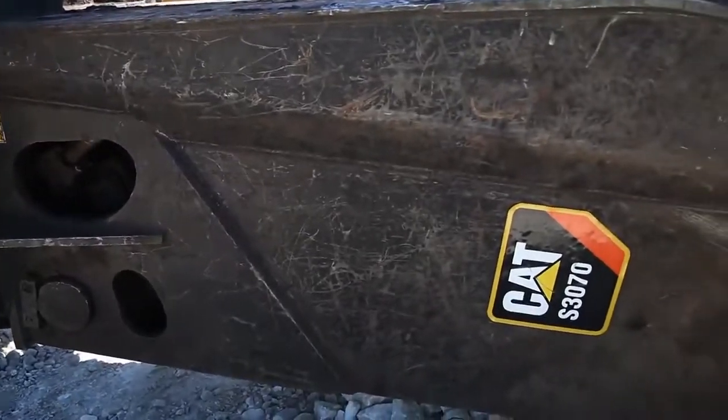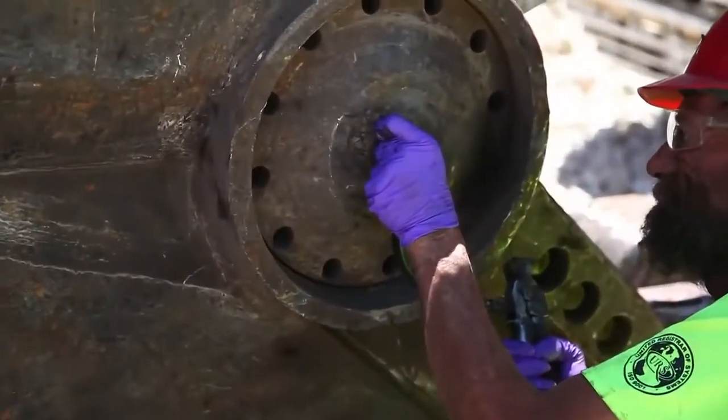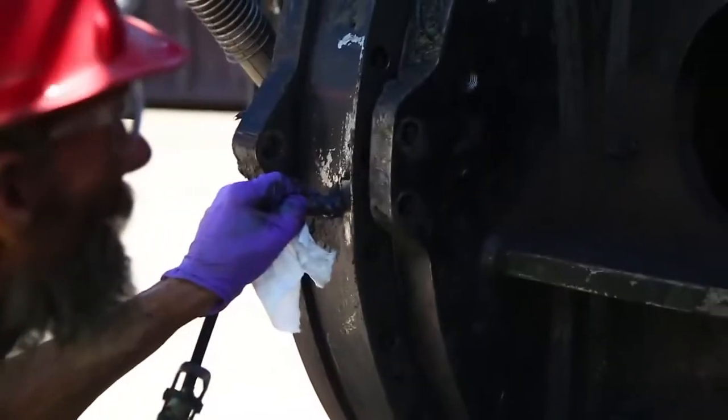Other improvements that Caterpillar made on this work tool — the shear — that mean a lot to us as a customer are the serviceability. The greasers are all accessible from the ground, so you aren't bringing a ladder or having a guy tie off to do service. The competitive shear we had, the blades would be gummed in where you had to get your sledgehammers out and try to beat the blades out — sometimes it was almost impossible and you ended up cutting them out with a torch. This one here, you unbolt it, they fall out. It's about a 45-minute flip, and you're right back out working.